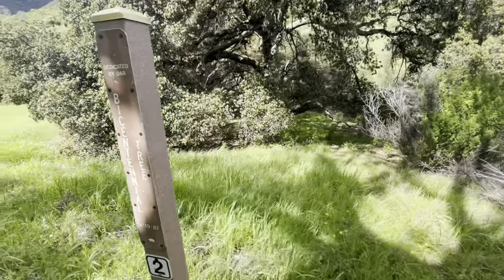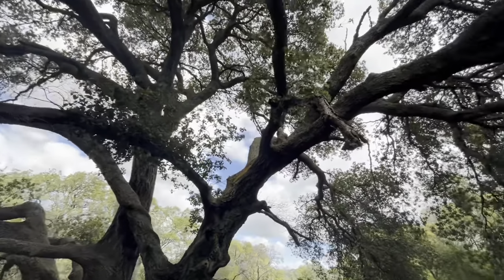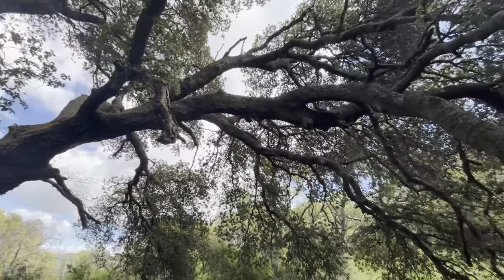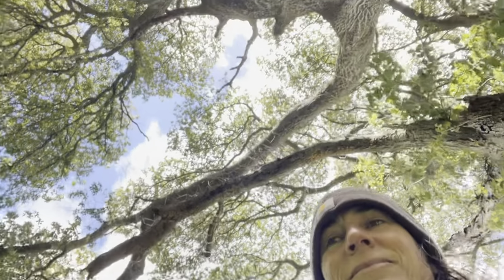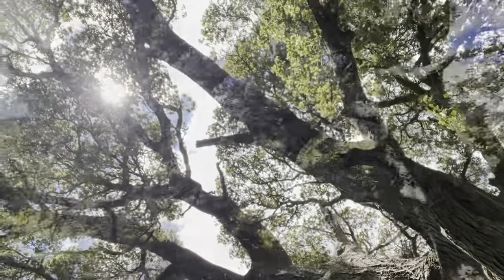First I met this really cool tree called the Bicentennial tree because it's more than 200 years old. Don't you want to ask it what it's seen in all those years?